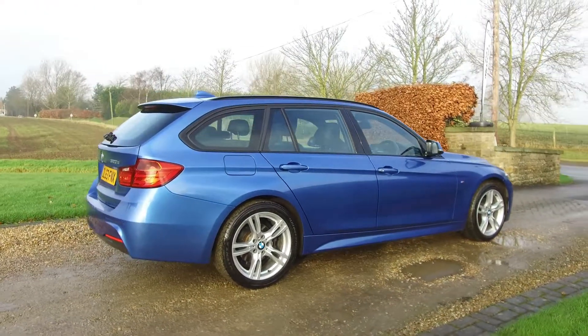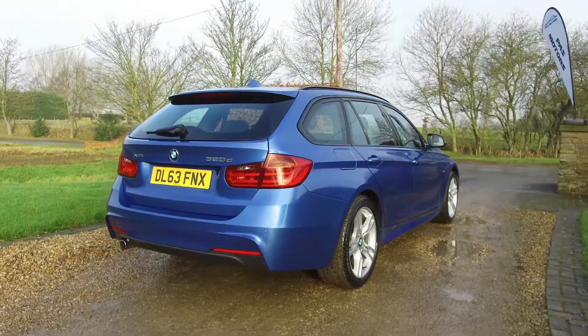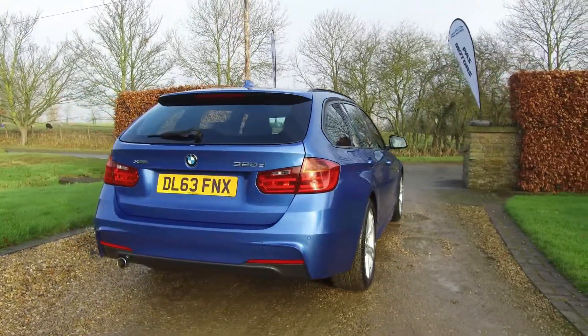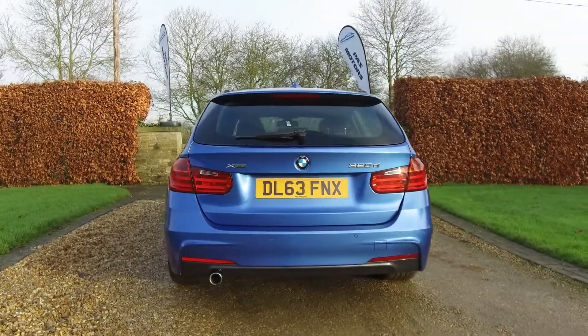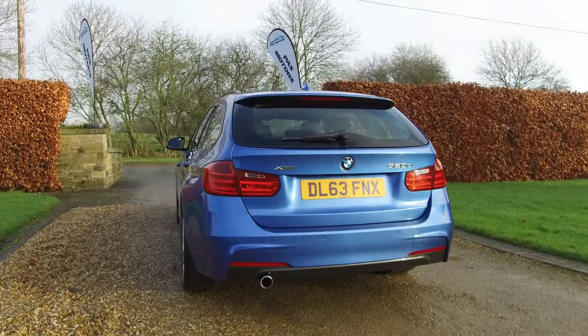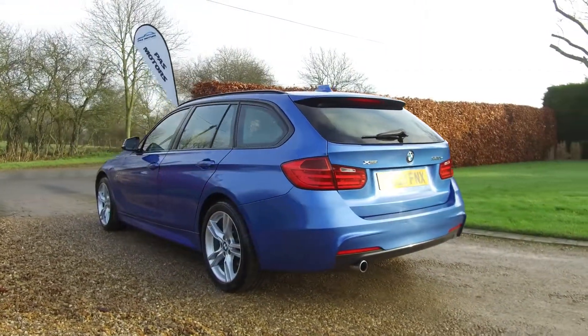It's got an electric tailgate that opens on the remote key. The car really has been very well looked after.